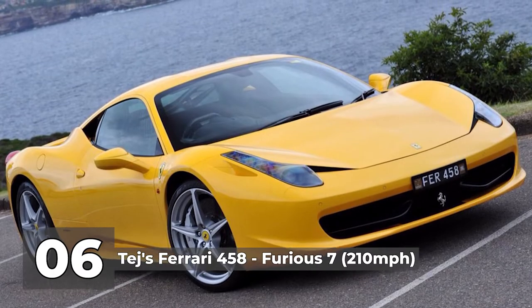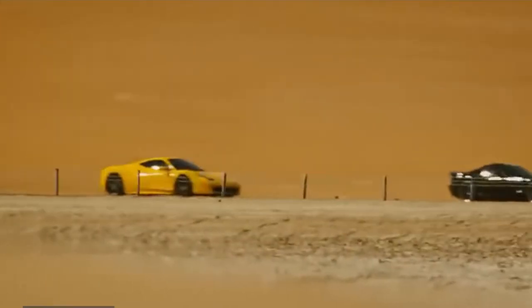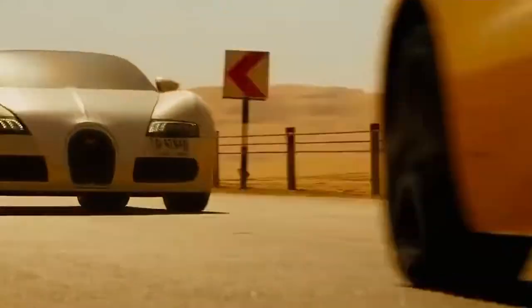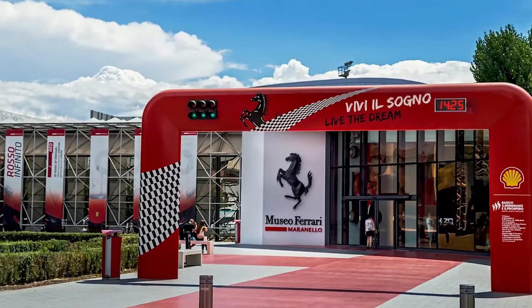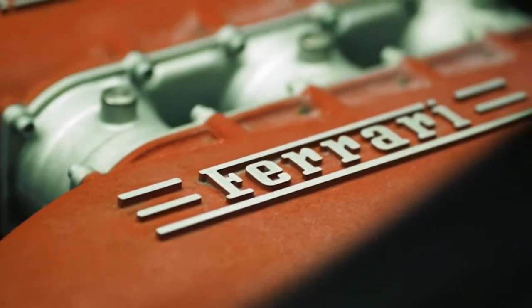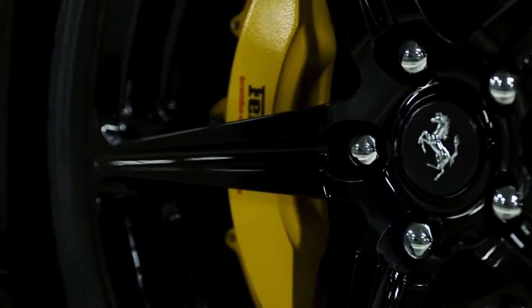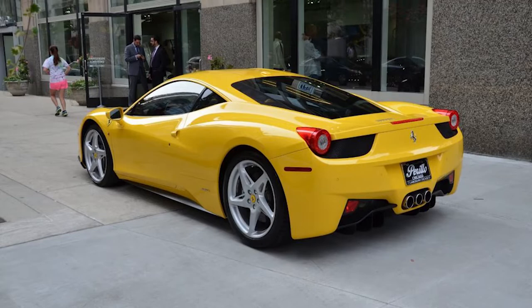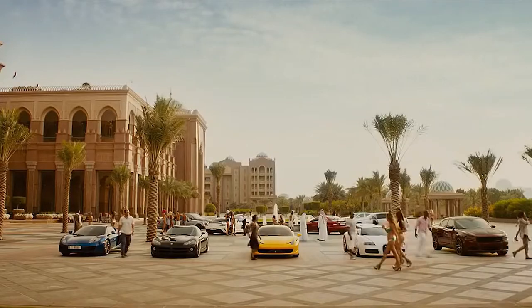Number 6: Tejas' Ferrari 458 in Furious 7, with a top speed of 210 miles per hour. Hardly any car brand holds as much influence over the hearts of fans as Ferrari, with a prestigious legacy in motorsports tracing back to the Monaco Grand Prix in 1950. The 562 horsepower Ferrari 458 in Giallo Modena — a pigment of yellow used to paint this model — shows up on screen in one or two scenes. However, with its 4.5 liter V8 firing up to 9,000 RPM, fans were happy to see it highlighted.